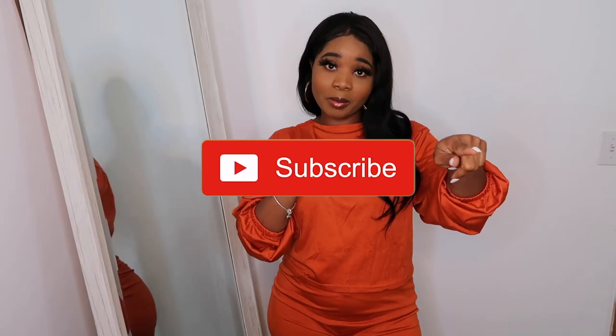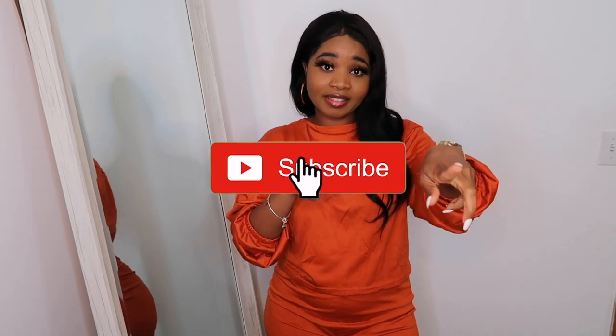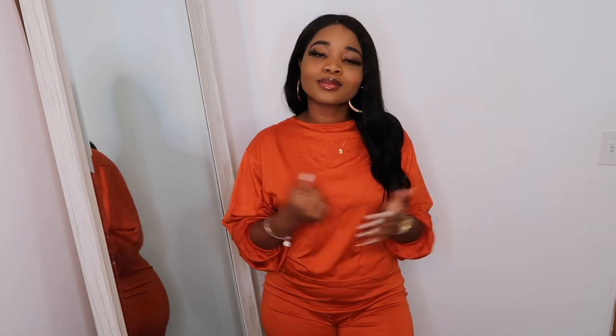If you haven't subscribed to my channel yet and you've been watching for a minute, what are you doing? Hit that red subscribe button and the bell so you know when I post. Make sure you follow me on Instagram so you can see how I style these outfits. But I really like this outfit.